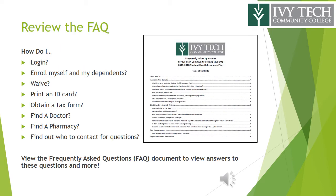We also strongly encourage you to review the Frequently Asked Questions document to find answers to many questions such as: how do I log in, enroll myself and my dependents, or waive; print an ID card; obtain a tax form; find a doctor or pharmacy; and find out who to contact for questions. The FAQ is located on the Gallagher Student Health site.